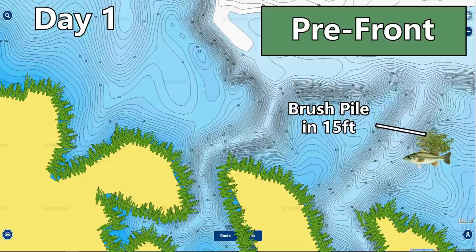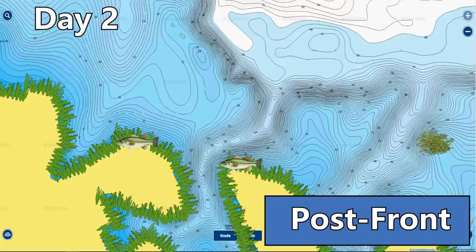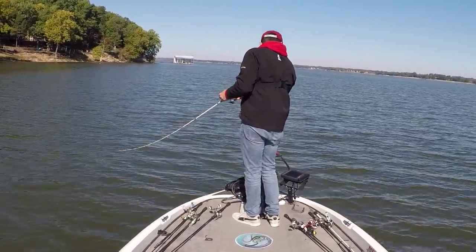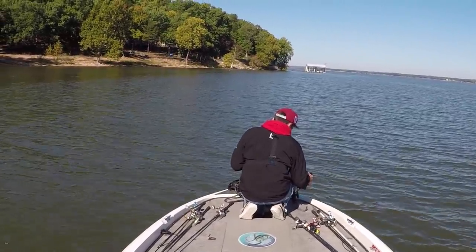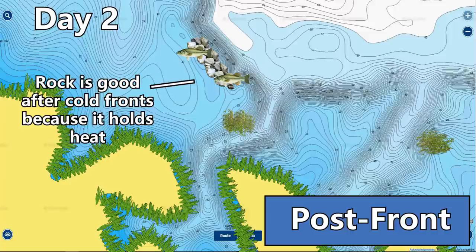In the fall you can catch fish both shallow and offshore in pre-front conditions just like summer, because wind gets fish active. But overnight the cold front rolled through and dropped air temperatures about 35 degrees — down to 40 degrees — and the water temperature dropped five or six degrees overnight. The shallow fish we were catching on the buzzbait completely vanished. We had practiced offshore in preparation for this, so the next morning we started cranking deep brush piles offshore — but quickly realized the brush pile bite had died because the brush was a little too shallow and not very thick.